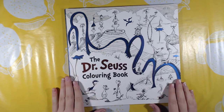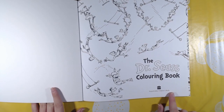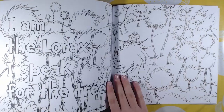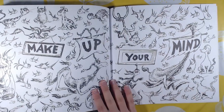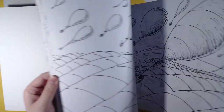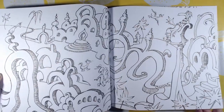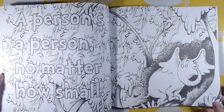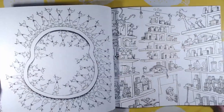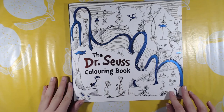Next one I got is the Dr. Seuss Coloring Book, which is by Dr. Seuss and published by HarperCollins Children's Books. This is the original artwork from Dr. Seuss. There's a lot of pattern pages in here. That was the Dr. Seuss Coloring Book.